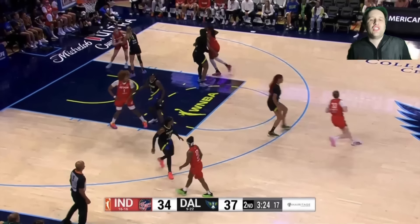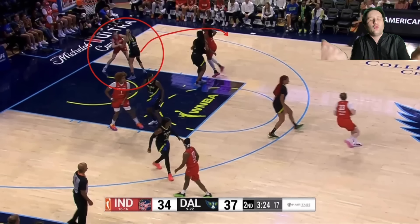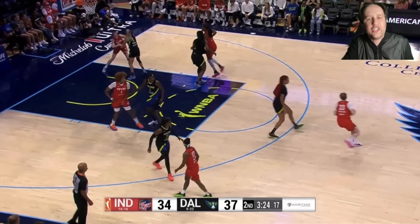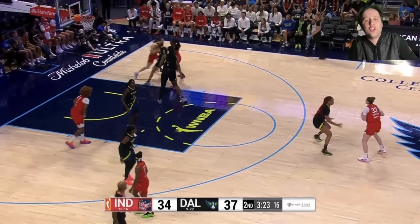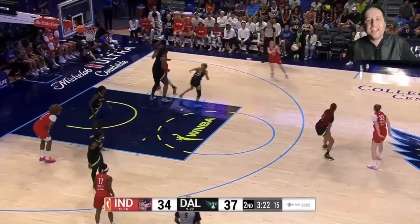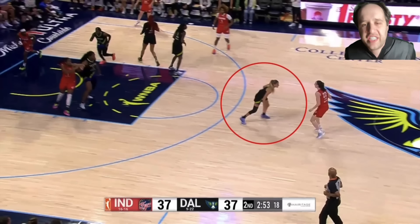This is more of Clark's elite basketball IQ. They're top-locking this down screen — they don't want Clark coming through it. So Clark ever so slightly nudges the defender at the perfect time. There's Aaliyah Boston. Once that screen gets set, Clark nudges the defender a little bit towards the screen, forcing her to go up the gut. Look at how wide open she is now — Clark just making things so easy on her teammates.